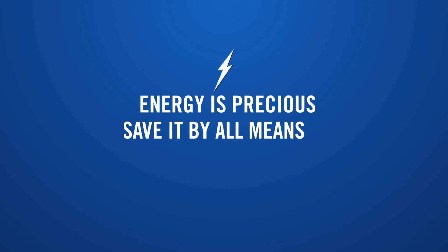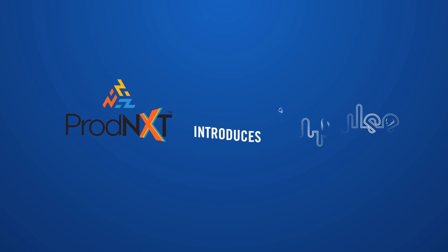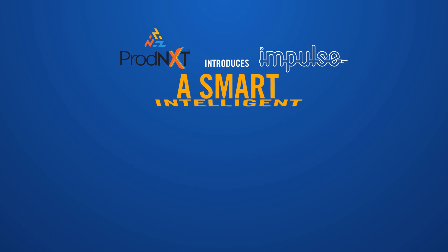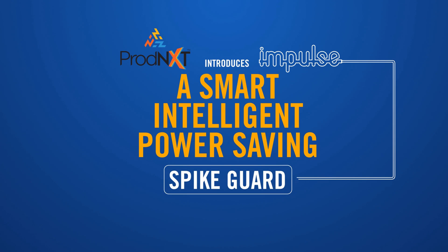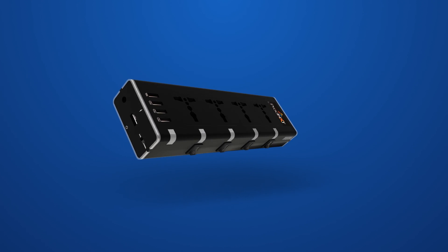Energy is precious. Save it by all means. Save it smartly. Prodnext introduces Impulse, a smart intelligent power saving spike guard. Not just a spike guard, it's a power guard.